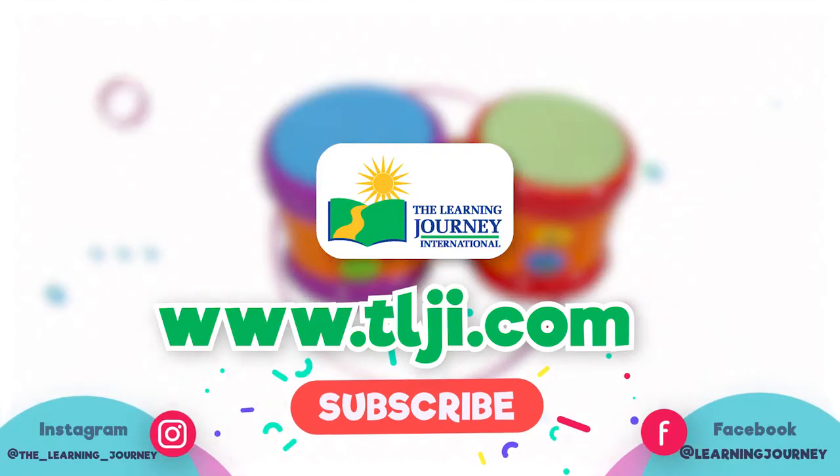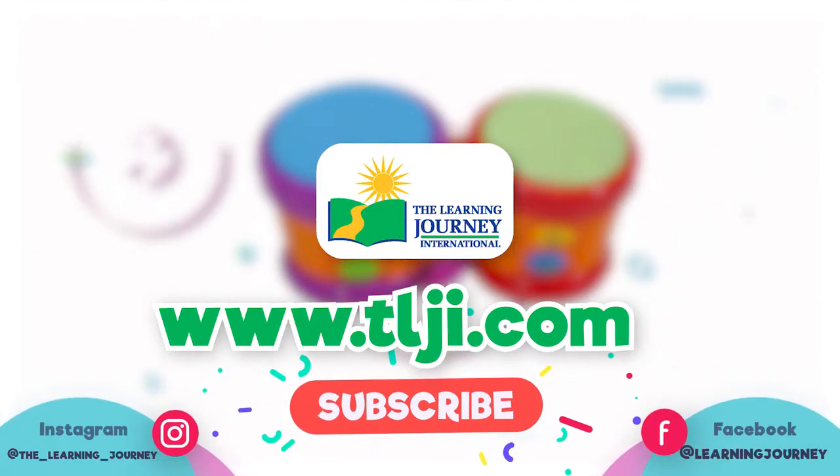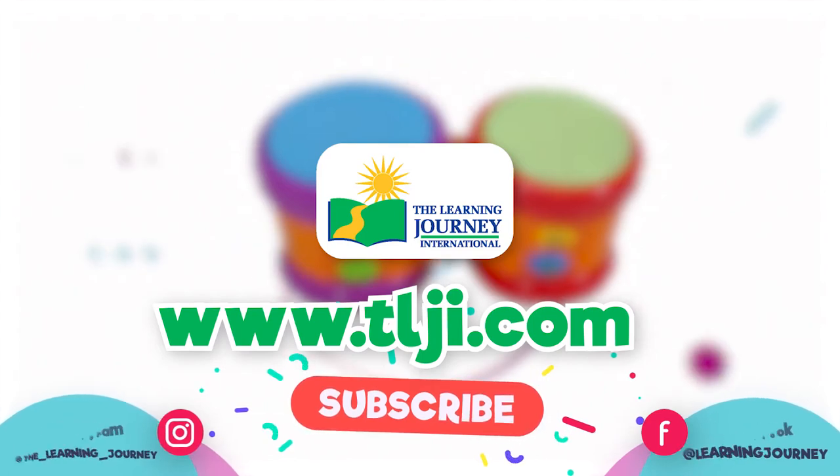The Learning Journey, making high-quality, award-winning products for your children. Follow us on Facebook and Instagram. Don't forget to subscribe.